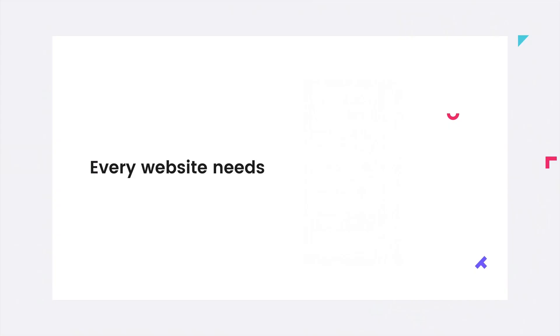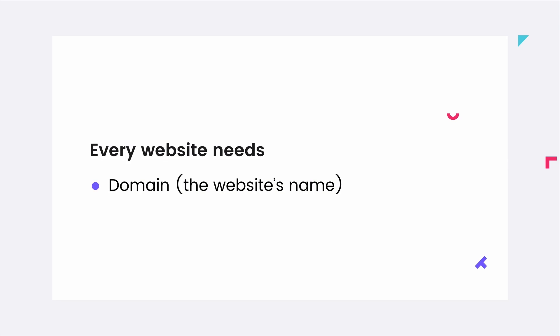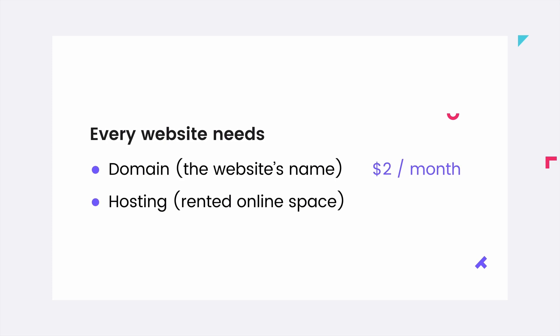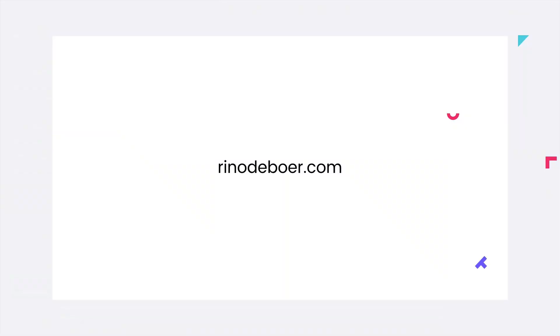Let's first cover the basics. For every website you need two things. One is a domain, which is the name of your website, and this costs around two dollars a month on average, or ten to fifteen dollars per year. Hosting, on the other hand, is the space that you rent on a server to make sure that your website is live. This costs around five to ten dollars a month depending on speed, support, and features. With most hosting packages you also get your own professional email address.